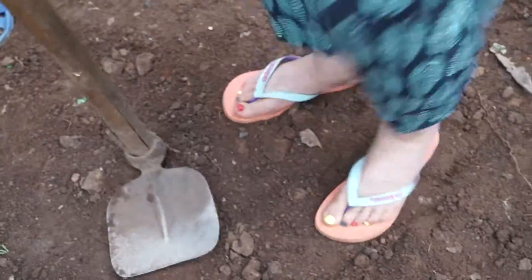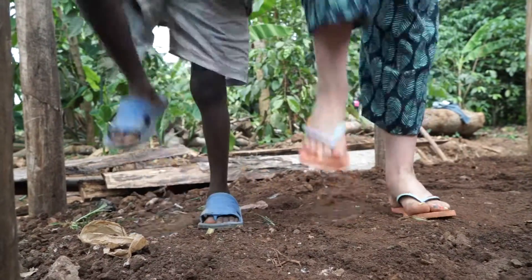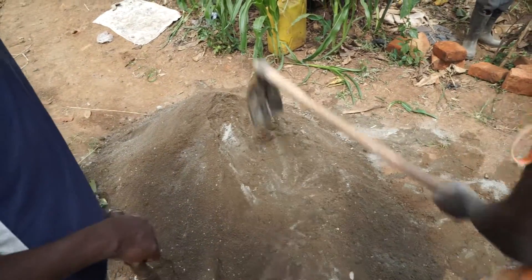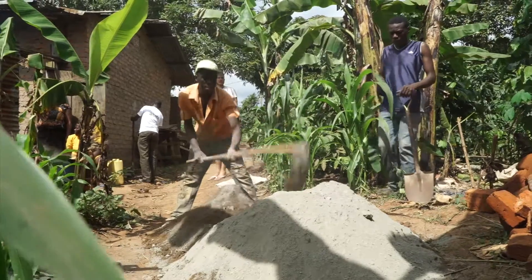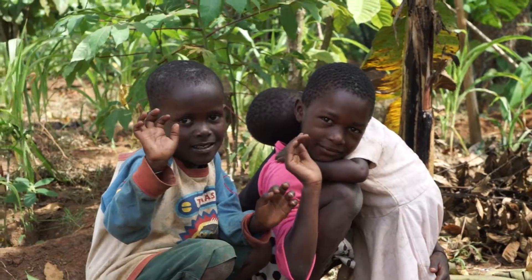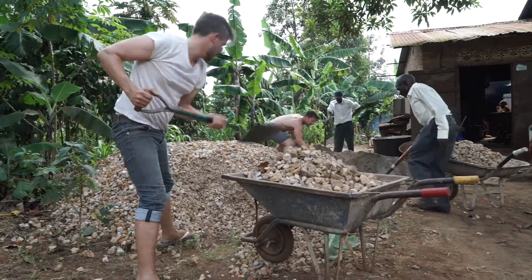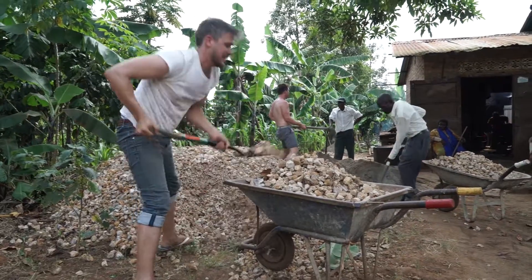They've got two mixes happening: this front mix here is the sand-cement mix that's going to build the brickwork in the trench, and further up the hill there is a very big sand, cement, and stone mix that is going to make the foundations for the sty.